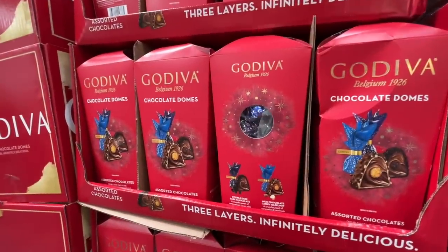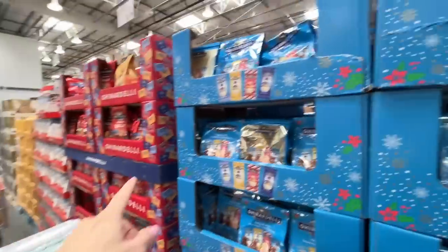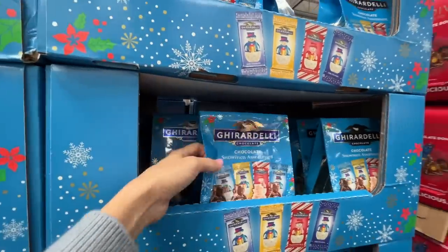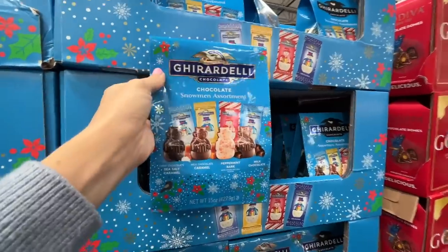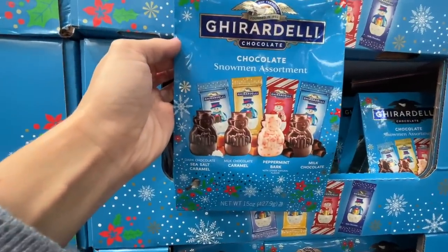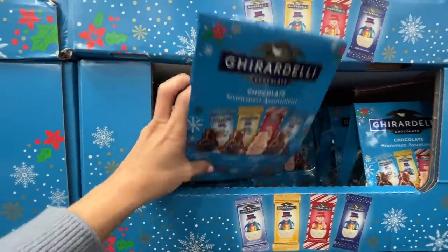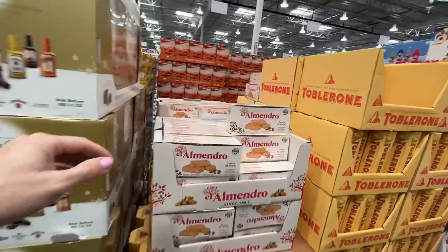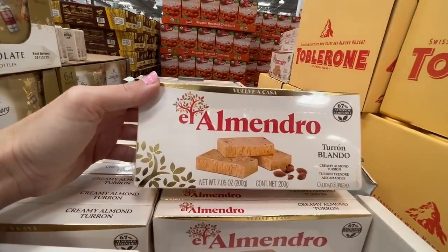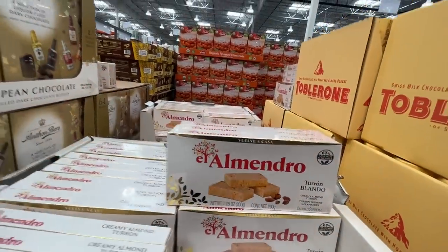Chocolate domes for $14 — crispy hazelnut inside, nice. Ghirardelli chocolates for $13.59. Assorted snowmen for $10 with different flavors — hard for me not to buy. Is this just almond paste? Blando — doesn't make me want to buy it, but $11 for three boxes.